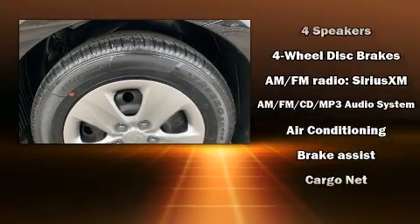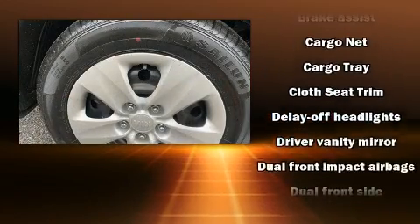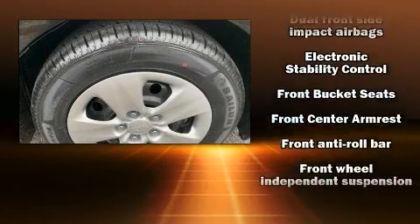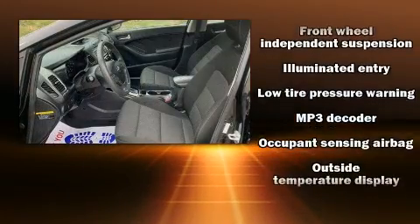Kia ensures the safety and security of its passengers with equipment such as dual front impact airbags with occupant sensing airbag, head curtain airbags, traction control, brake assist, a security system and four-wheel disc brakes with ABS.